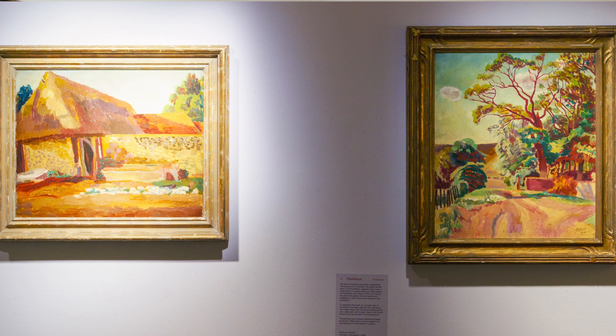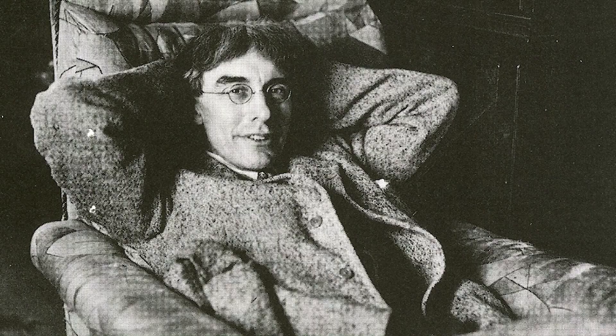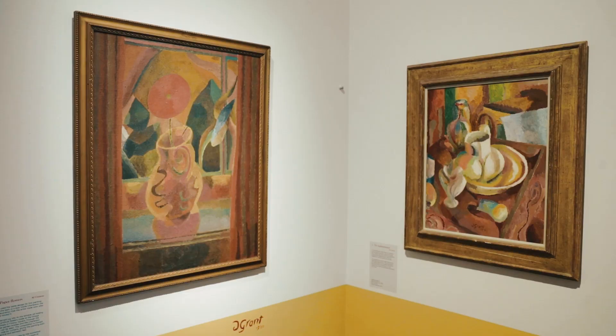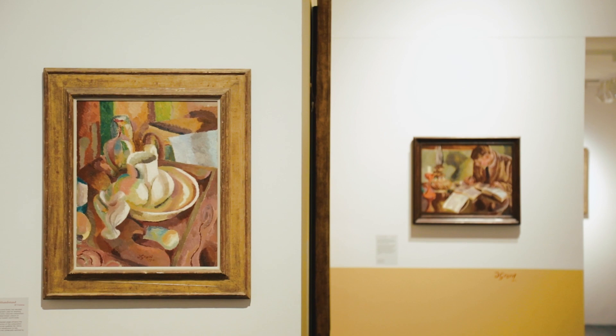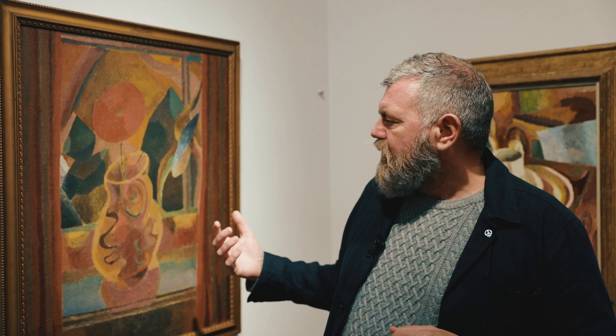Grant himself had had this sort of big sea change in his work and his ideas. In 1910 he'd seen Roger Fry's first post-impressionist exhibition, which brought over for the first time to England en masse works by Cézanne, Van Gogh, and Gauguin. The young artists were totally inspired and eager to implement these artistic practices in their own work, and Duncan Grant was one of those people. So his work changes in this very short period of time from doing very tight and detailed work into painting these wonderful exuberant canvases that we see here.